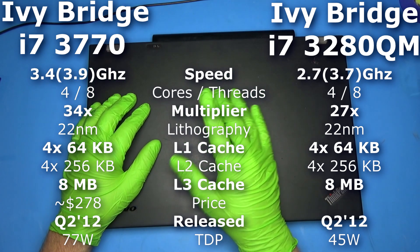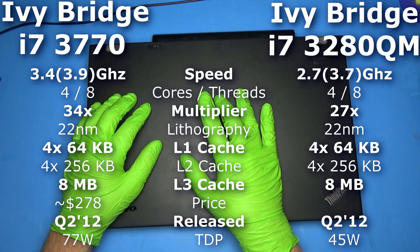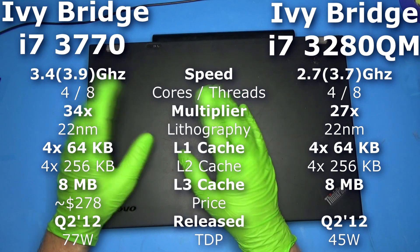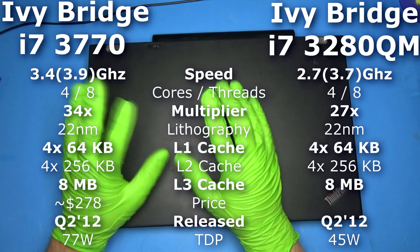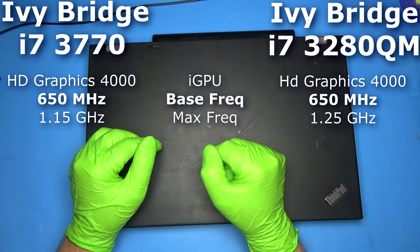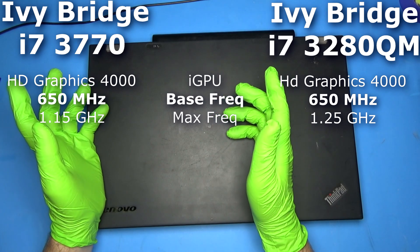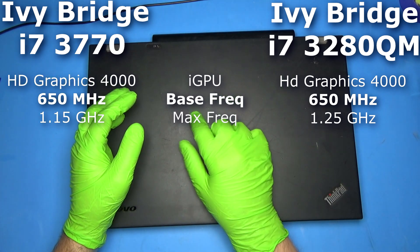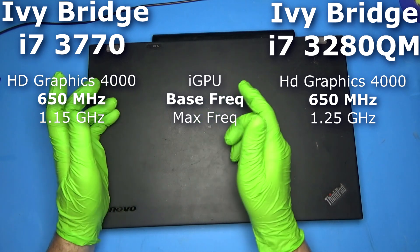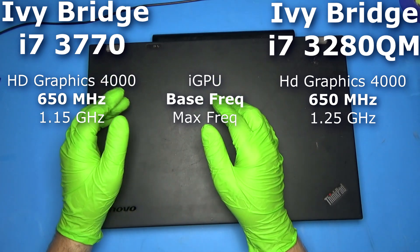That depends on how many cores are being used at the time, and I couldn't find for the 3280 exactly how that works. Sometimes a single core can go up to 3.7, but maybe two cores can go up to 3.5 - I couldn't find it, so we'll just have to find out. As far as the internal GPUs, they both use HD Graphics 4000s and are pretty much the same speed, with a base of 650 MHz. The 3280 can actually turbo up to 1.25 GHz, which is 100 MHz faster than the desktop 3770. So they're not exact CPUs, but they'll give us an idea.